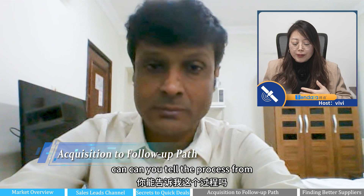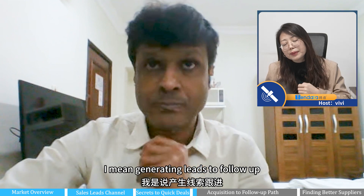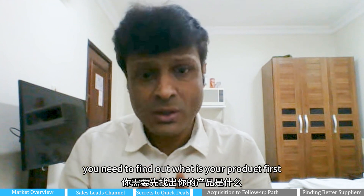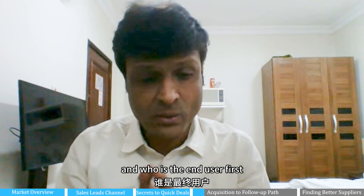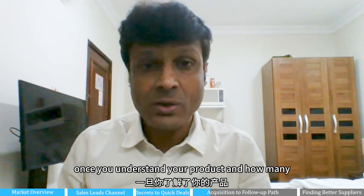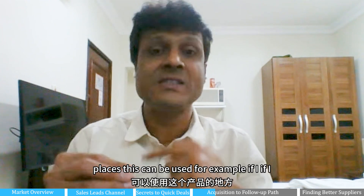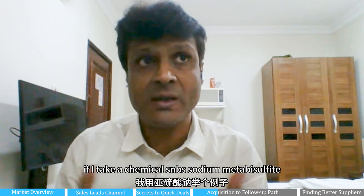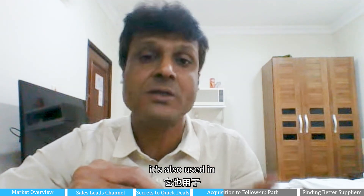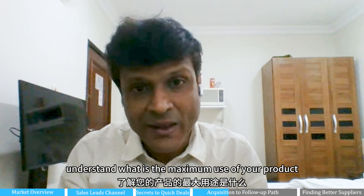Can you tell the process from finding new customers — generating leads to follow-up? You cannot follow a very straight procedure. You need to find out what your product is first and who is the end user. You need to understand your product and in how many places it can be used. For example, if I take the chemical SMS — sodium metabisulfite — this product is not only used in water treatment, but also in the aluminum industry and in some different dismantling industries. So you need to understand what is the maximum use of your product.